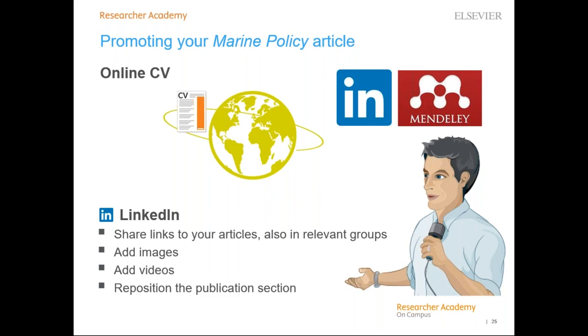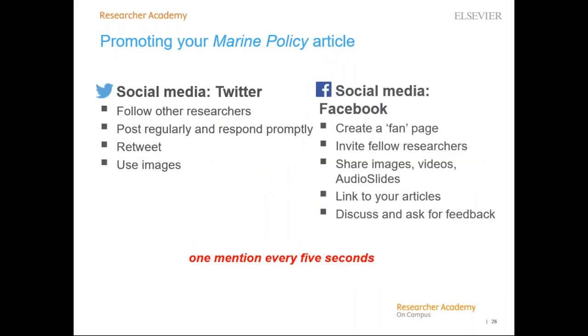On LinkedIn, you can share links to your articles, share articles within relevant groups, add images such as your graphical abstract, add videos, and reposition the publication section to be more prominent on your profile page. Everyday scholarly articles receive — and this is a conservative estimate — 15,000 new mentions across social media, news, and blogs. That's one mention every five seconds. It's a powerful medium for reaching potential readers.